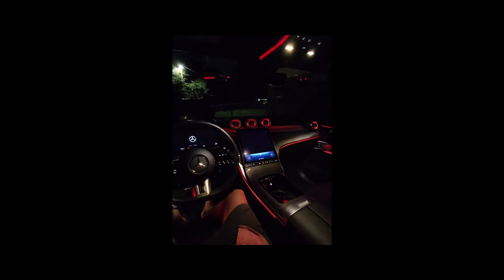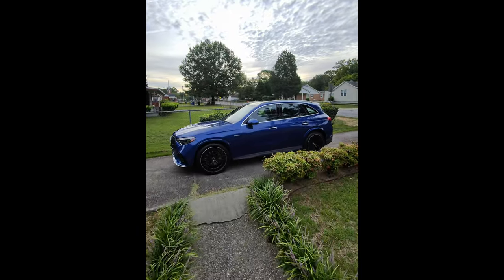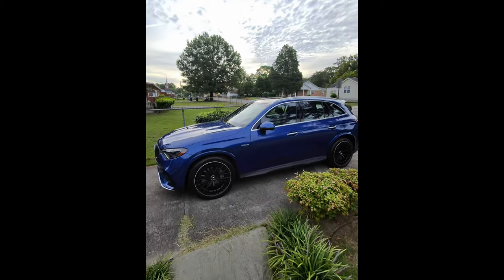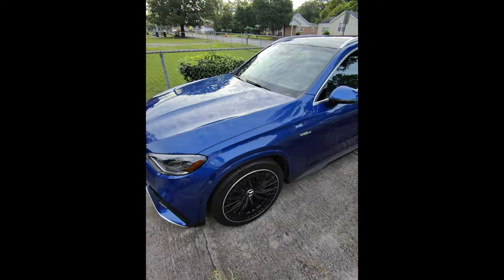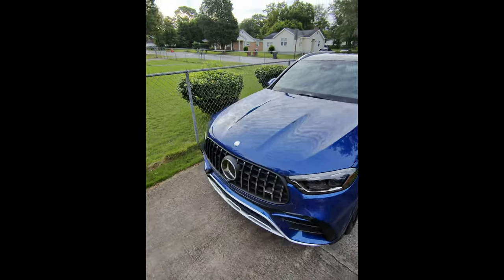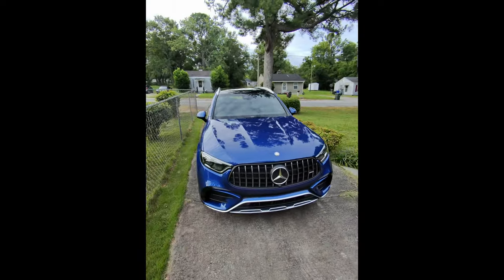I think I'm going to have fun driving this one. This GLC 43 is a perfect blend of luxury, performance, and cutting-edge technology, and today I'm going to give you an in-depth look at its design, features, and how it handles on the road.